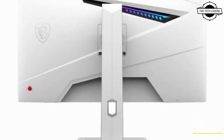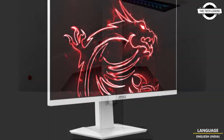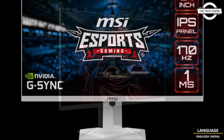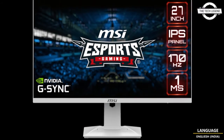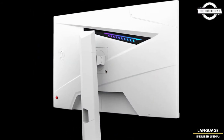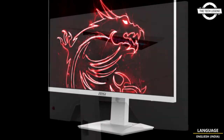The color gamut also covers DCI-P3 92% and sRGB 135%. The horizontal and vertical viewing angle is 178 degrees. The interface includes HDMI x2, DisplayPort x1, and earphone jack x1. The stand offers a tilt range of -5 to 20 degrees.